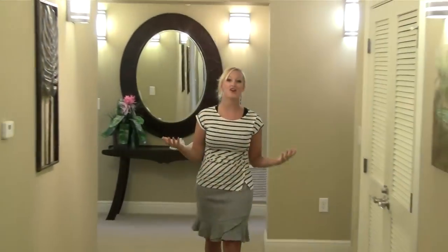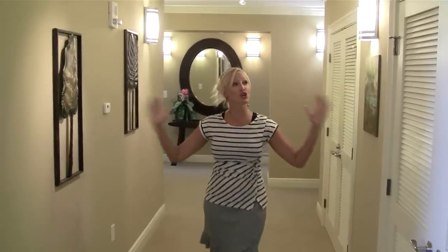This condo has it all with over 4,000 square feet of living space, huge hallways, plenty of privacy — and did I mention your own personal elevator?